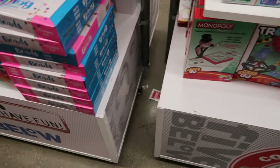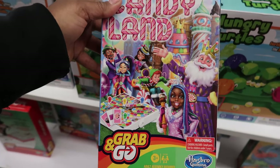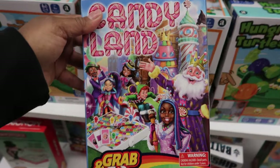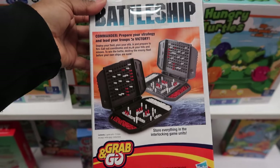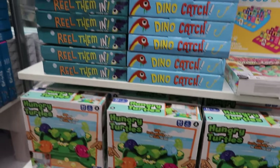People are getting their last minute gifts. And then they have Monopoly, which is cute. And then they also have Candyland — my daughter has beat me so many times. We have the really big board and she always says you can't win mom, you can't beat me. And then they have Battleship as well. And all of these are five dollars.